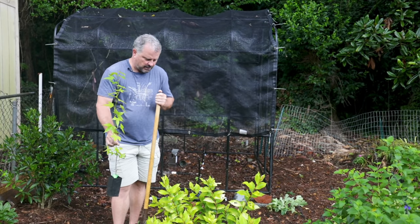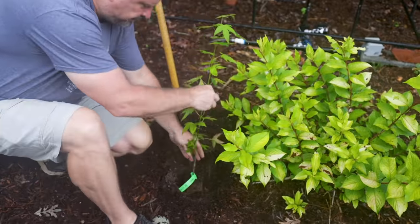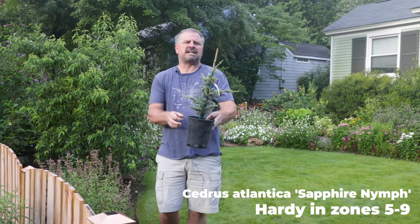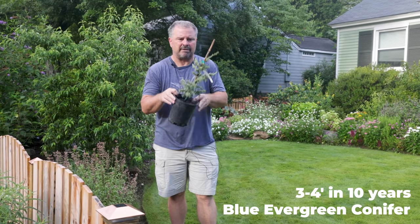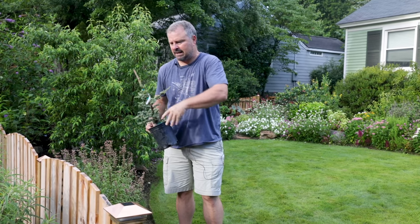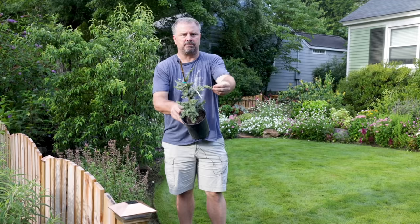Next up is a Cedrus atlantica called Sapphire Nymph. This one was actually introduced by Pat McCracken, who also introduced Sunshine Ligustrum and a few other things you've seen on the channel — I'm going to have an upcoming video with him on his favorite plants. This is an Atlantic cedar that only reaches about four feet in height and maybe two to three feet in width over 10 years. It's going to be perfect on the other side of the fence from where I planted that dwarf ginkgo, doing the same thing but with beautiful blue-green foliage.